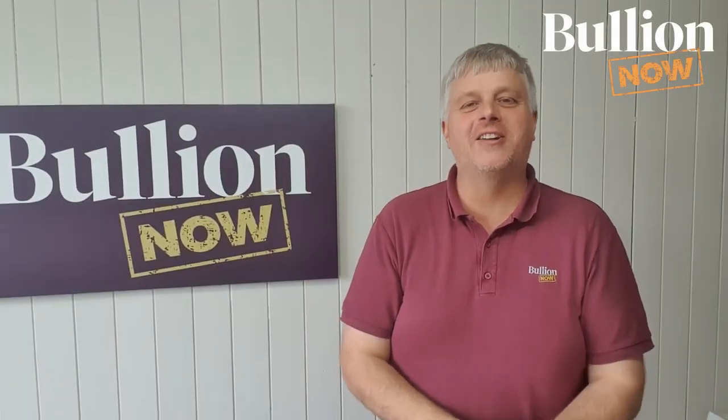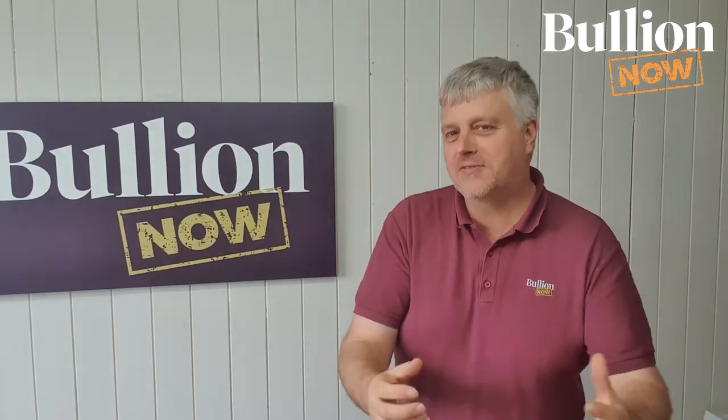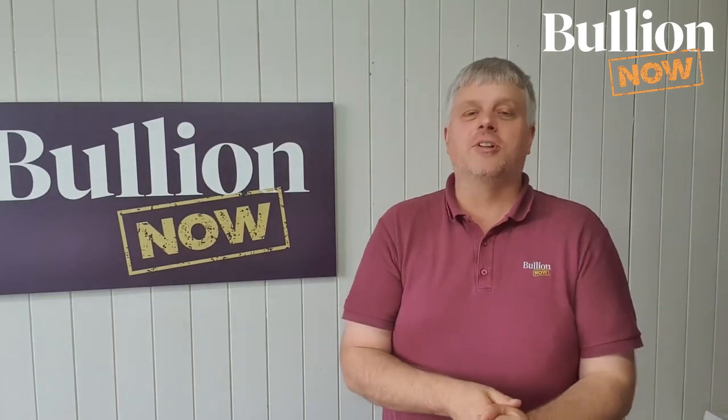Hi everyone, Michael from Bullionnow, bullionnow.com.au. So today is release day for the rectangular dragon out of Perth Mint — it's not as exciting as a lunar release day, but it's getting very close.